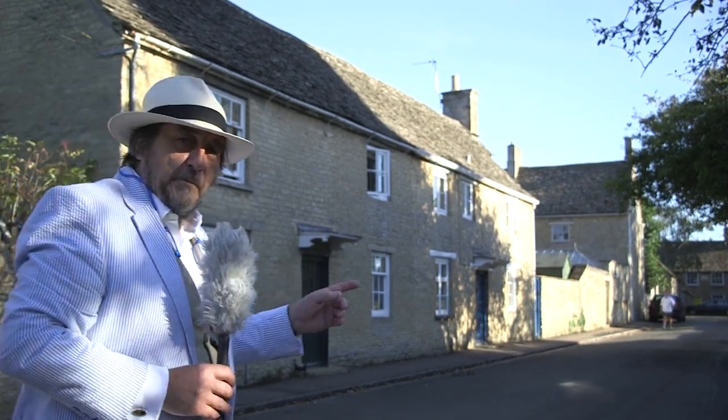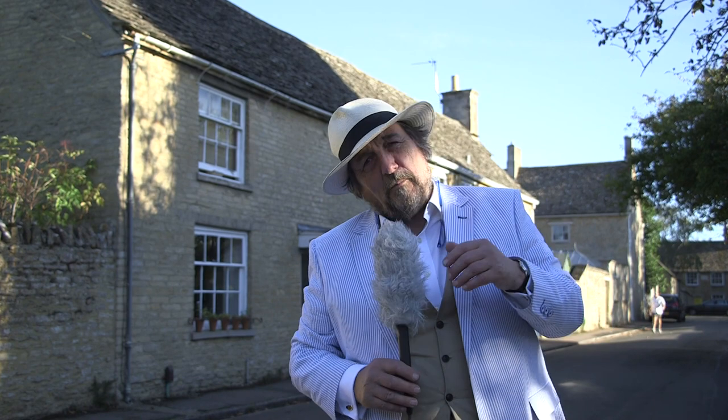This little cottage behind me was the Grantham Arms in Downton. We have no idea whether they're going to use it in the film — we rather hope so. It's a nice little cottage, privately owned of course. It's changed hands several times in the last few years, which gives you some indication of what happens to property values when a major television series is filmed in your village.